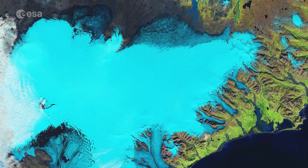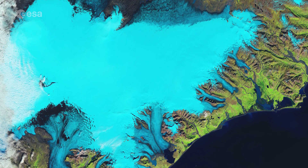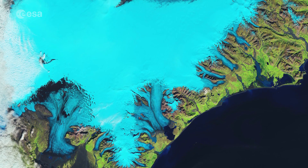Glaciers cover 11% of Iceland's landscape, the largest being the Vatnajökull, also known as the Vatnajökull in English, which at 8,000 square kilometres is also the largest in Europe.